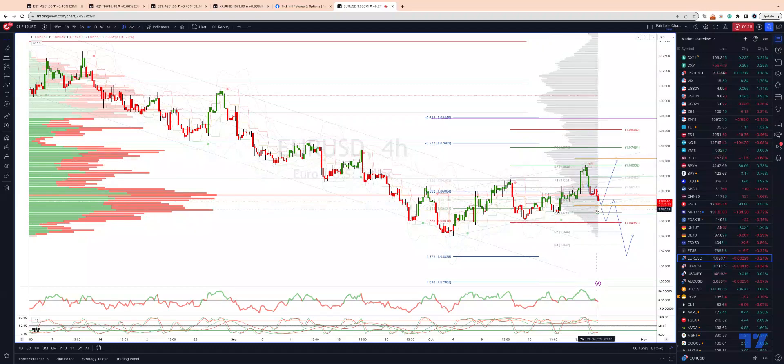We're now about to test some key support, which is this broader corrective trend channel we've been trading in, and weekly projected range support down into the 105.50. So this is going to be a key test.